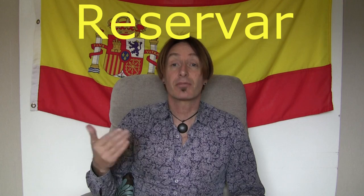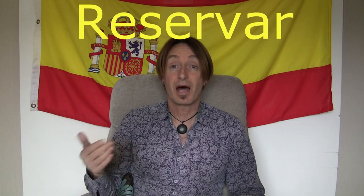Hola, ¿qué tal? Welcome to number 10 in our series of verbs and learning verbs for Victor's Adventures in Spain. So the first verb we're starting with — we're in the R's now — is the verb to reserve, and that is reservar, reservar.